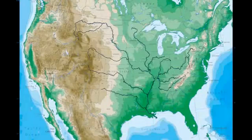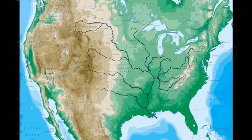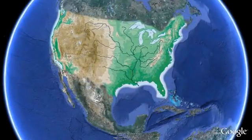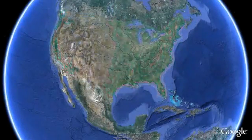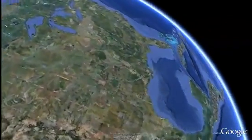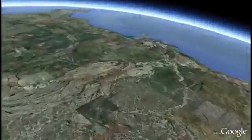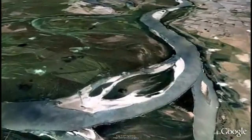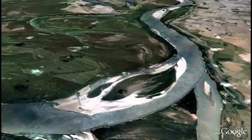Father of Waters. Transportation Superhighway. Sustainer of Life. The Mississippi River is many things to our nation. The third largest watershed in the world, it drains an area that stretches from Montana to New York, covering 40% of the country. Its fertile valley is the breadbasket not only for America, but for the world.